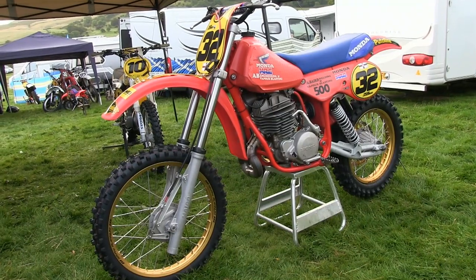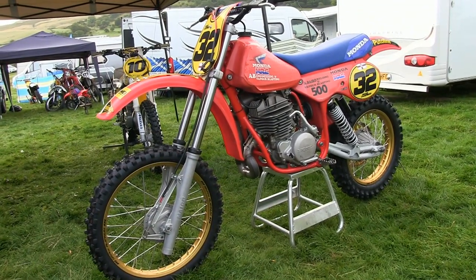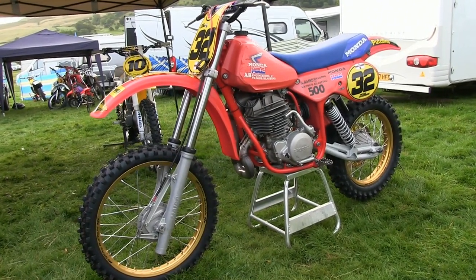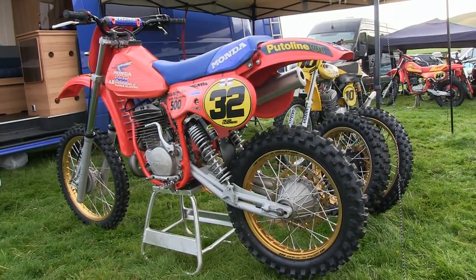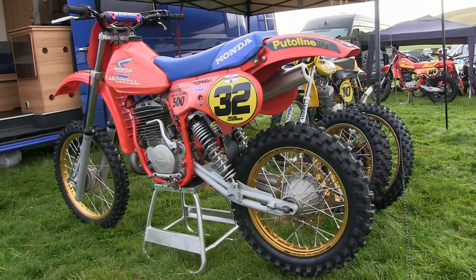Now the bike's owner Trevor Calderwood, from Newtownards in Northern Ireland, told me that the bike was initially built by Archie Beard in Scotland, before Trevor then purchased it from him a few years ago.